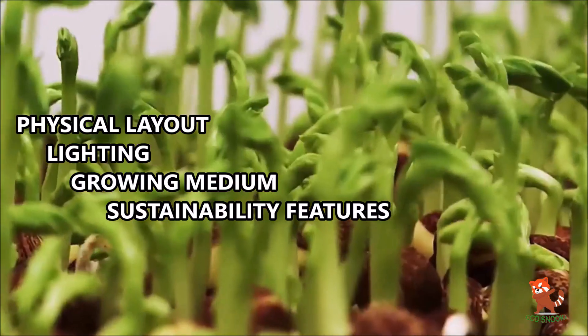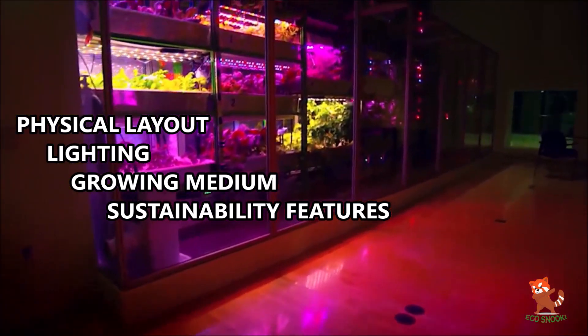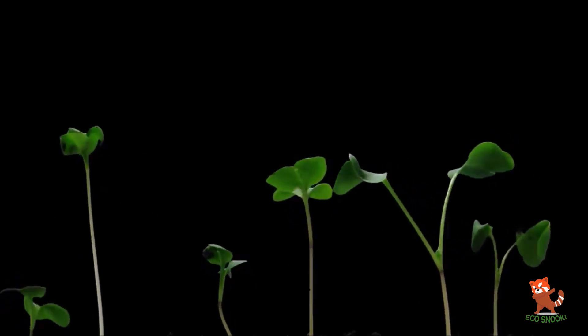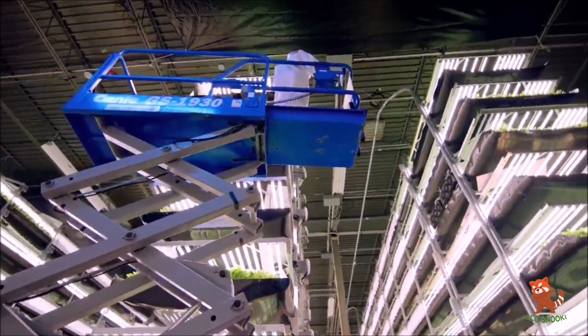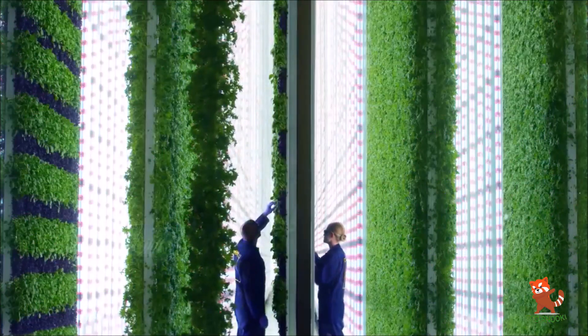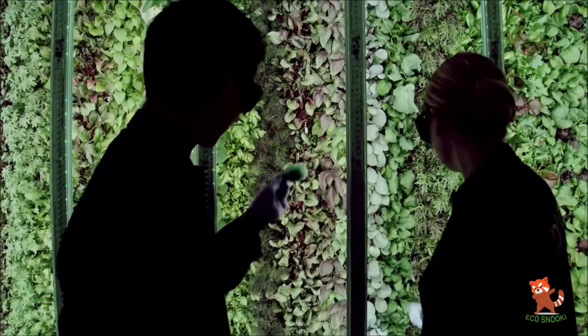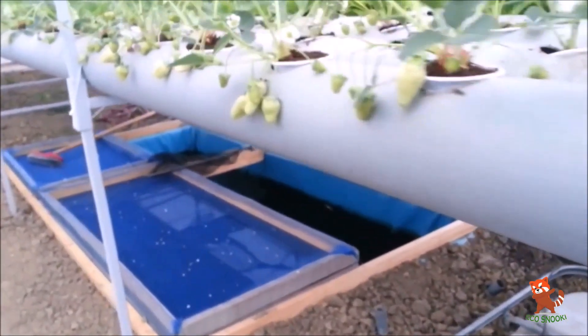There are four critical areas in understanding how vertical farming works: physical layout, lighting, growing medium, and sustainability features. The primary goal is producing more food per square meter, so crops are cultivated in stacked layers in a tower-like structure. A perfect combination of natural and artificial lights maintains the ideal light level in the room, and technologies such as rotating beds are used to improve lighting efficiency.